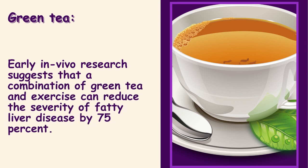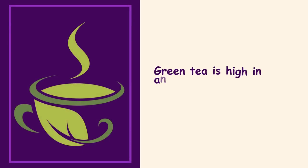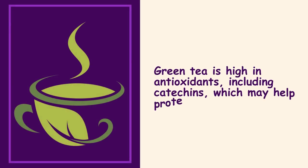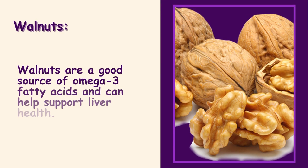Green tea. Early in vivo research suggests that a combination of green tea and exercise can reduce the severity of fatty liver disease by 75%. Green tea is high in antioxidants, including catechins, which may help protect the liver from damage.